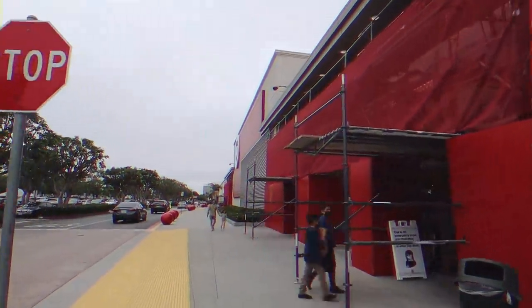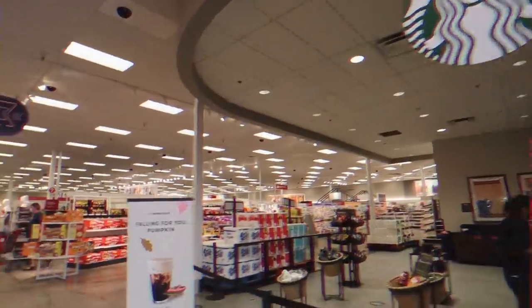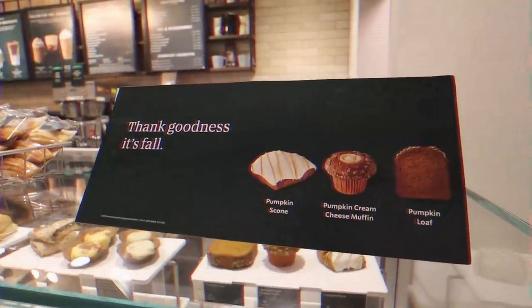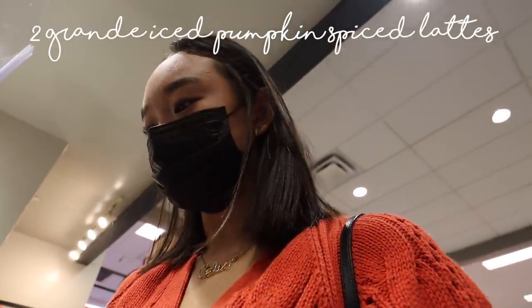It would be great if there was like a leaf garland that I could put on my bed. I'm gonna see if they have that. Can I have two grande iced pumpkin spice lattes?